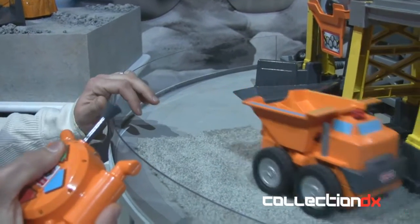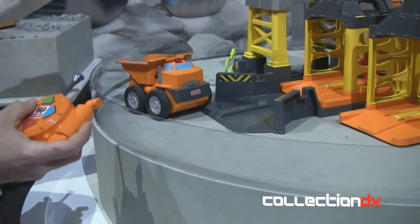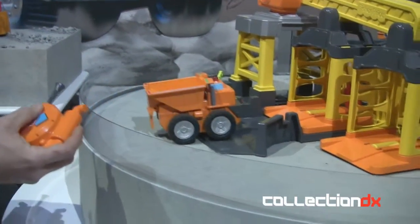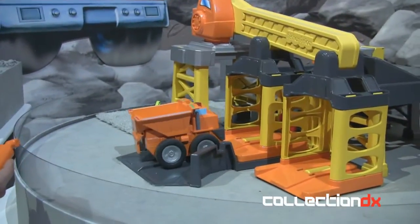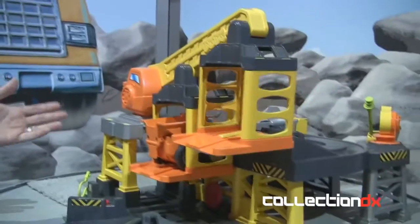But the best feature of the Big Action line is that whole concept that the RC works with the playset. So with these easy guide ramps, preschoolers of all ages can take full advantage of the actual features of the playset, such as the elevator that you see here.